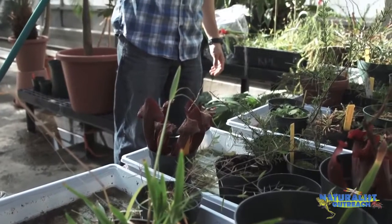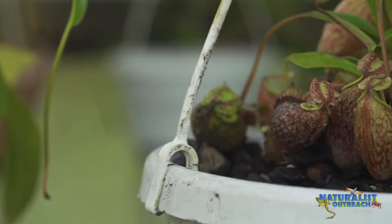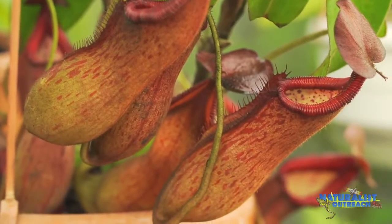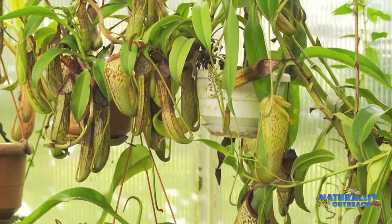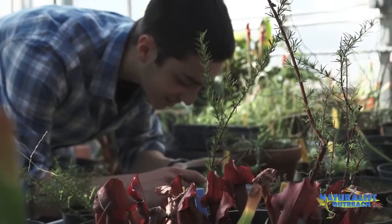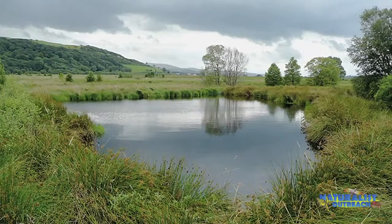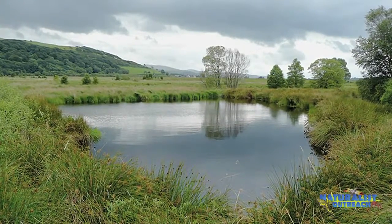Now that you know so much about carnivorous plants, you can go out and see them in the wild. Don't think they only live in steamy, faraway jungles — they actually grow here in the United States. Did you know that Venus flytraps are found in North and South Carolina and nowhere else in the world? There's also a species of pitcher plant and sundew that live in Canada and the northern United States, and butterworts also live in Canada and the southeastern United States. If you live in the northern part of the continent, you should look in peat bogs — open wetlands covered in thick, spongy mosses and grasses.